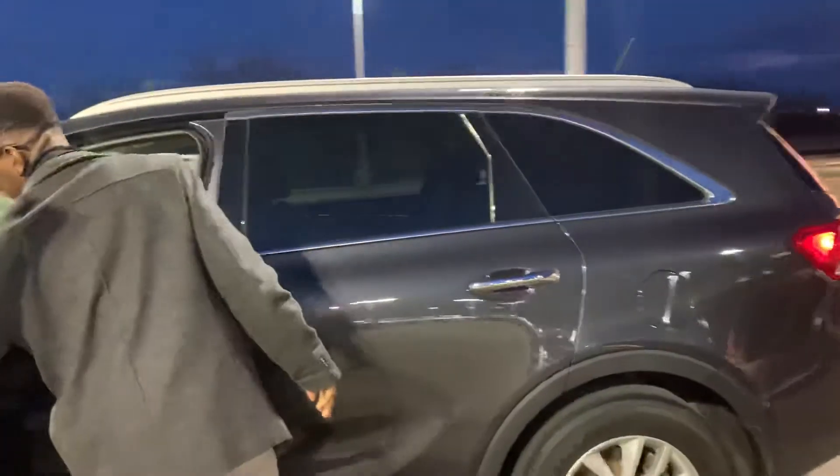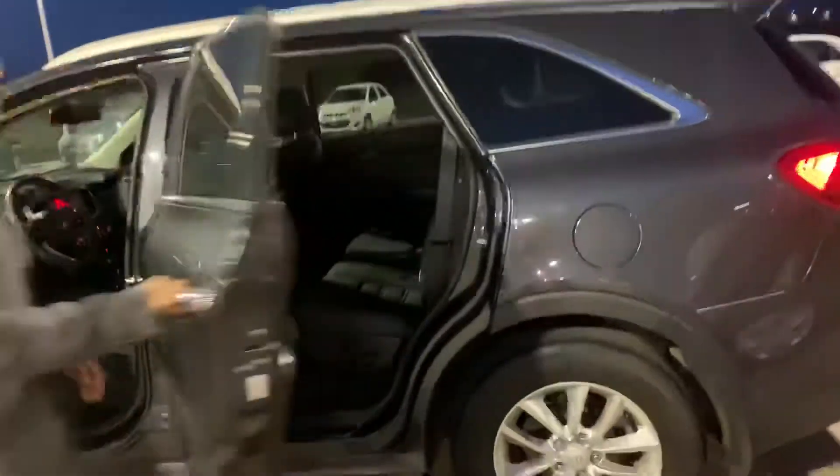Let me get into the back here. You get tons of space for your rear passengers and the seats do recline for those longer road trips.